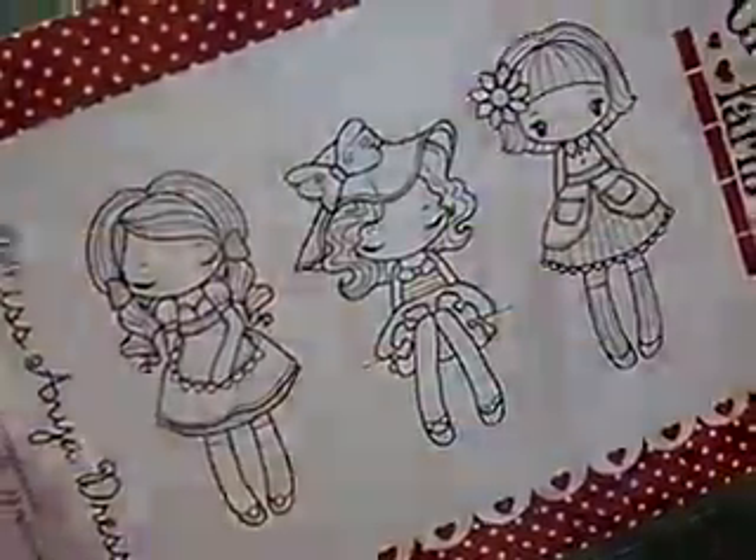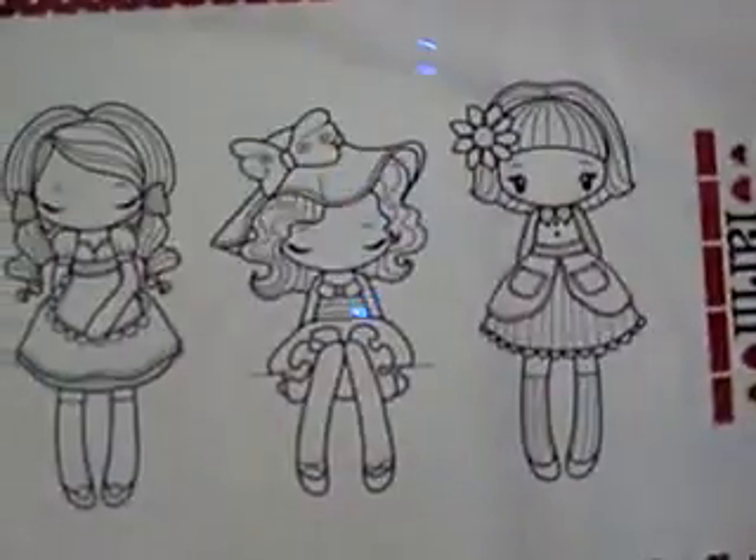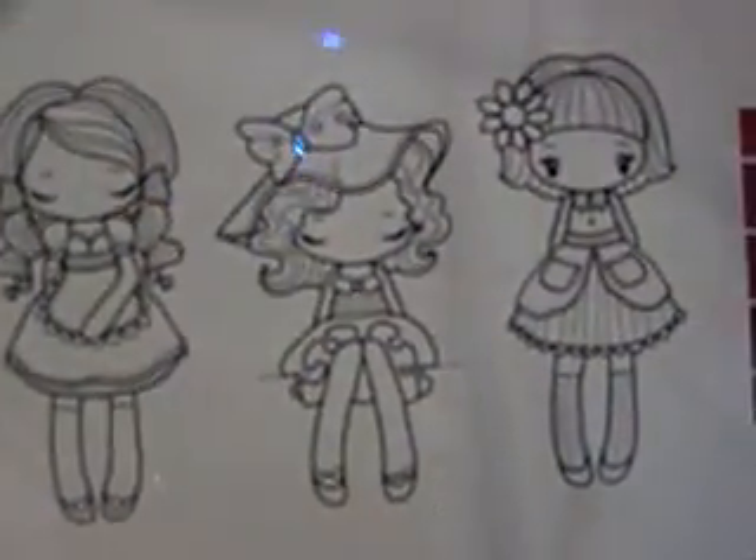From the Greeting Farm, I got this set of stamps. It is Miss Anya Dressie. I got this solely for this little girl in the middle. These are cute, but I really just wanted her, but she only came in a three pack. So I got her. I got some really, really cute ideas for her.